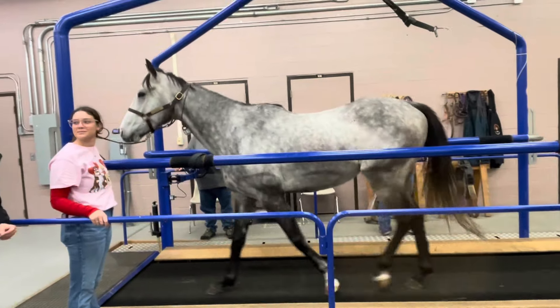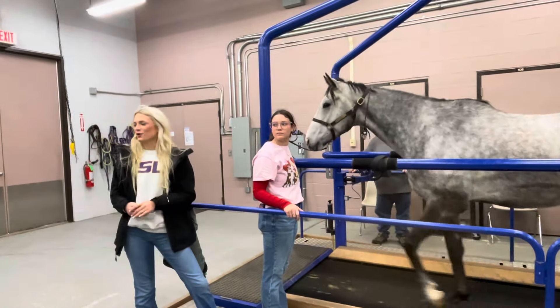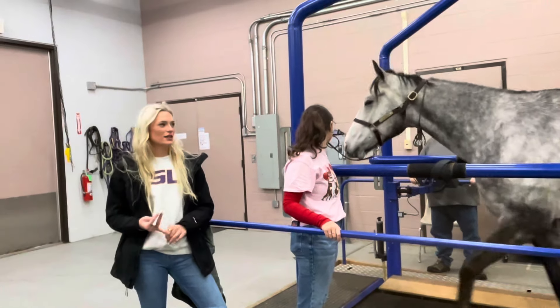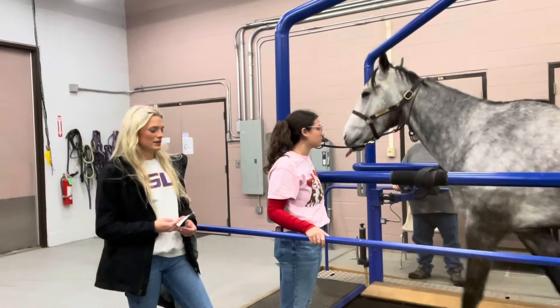So Maddie will talk to you about it. We work with the EHSP, or the Equine Health Studies Program. We do various studies ranging from ulcer studies, nutrition studies, exercise studies, different trials, and things like that.